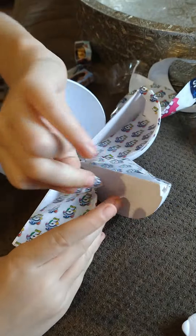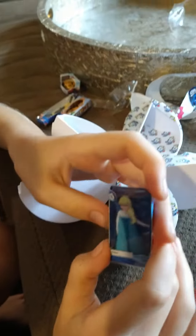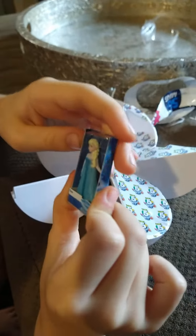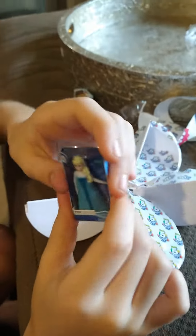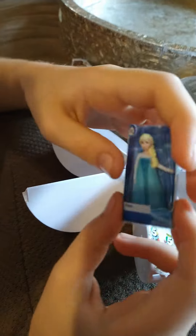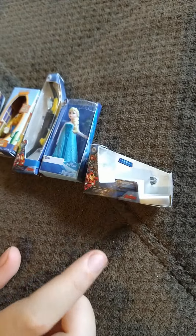Let's get the last one open! Frozen! So cute! I love Frozen and she's my favorite! It's so cool! Frozen won! I wish I could get her out!